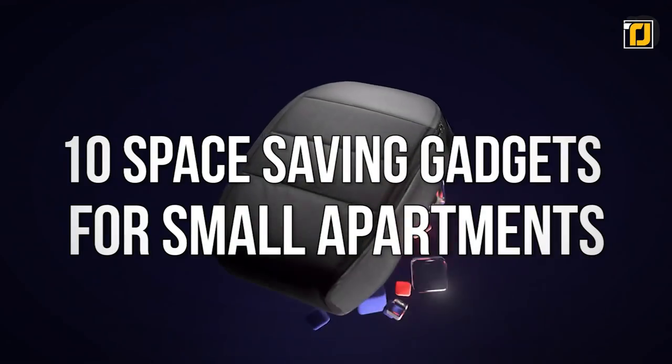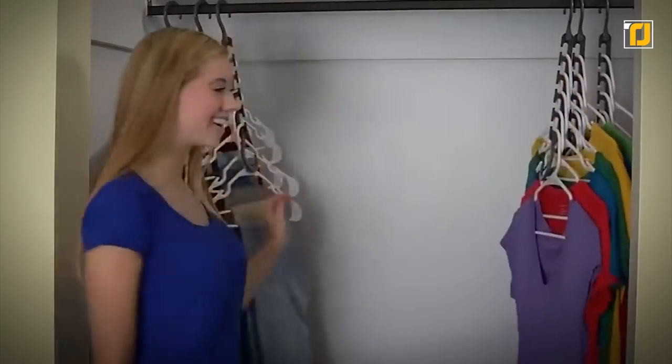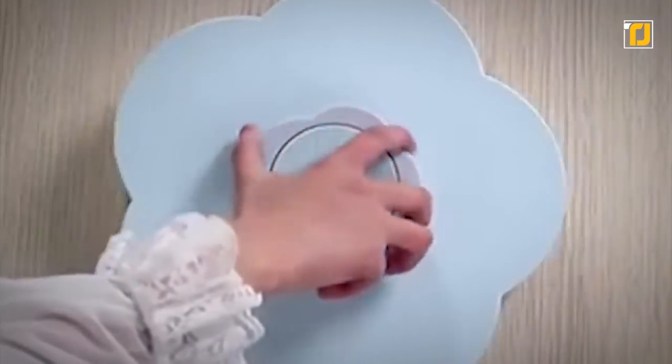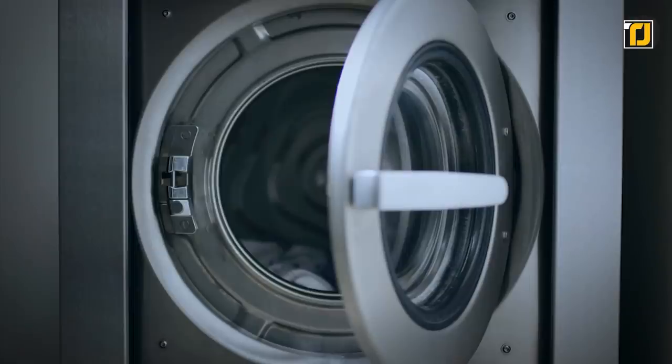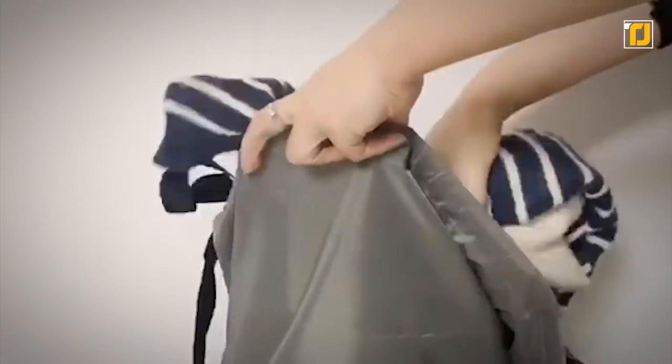Today we're bringing you 10 space-saving gadgets for small apartments. What's up Tech Heads and welcome to another episode of TechJoynt. If there's one thing Marie Kondo has taught us, it's that a tidy and clean place brings anyone peace of mind. And what better way to make your place tidy than getting some awesome space-saving gadgets for your small apartment.